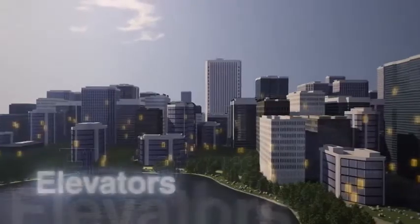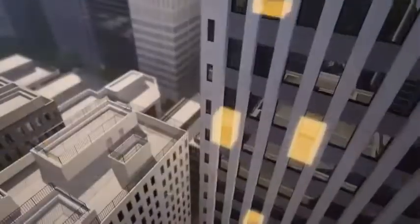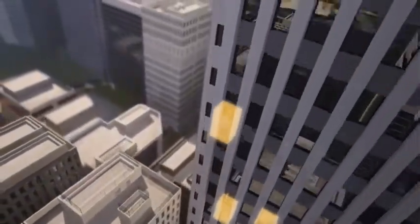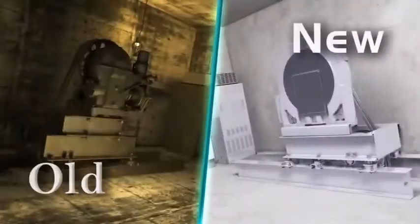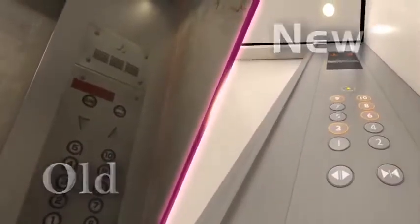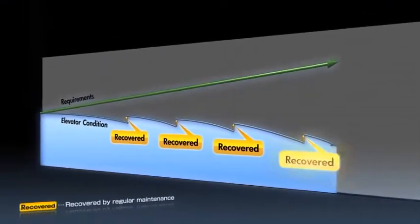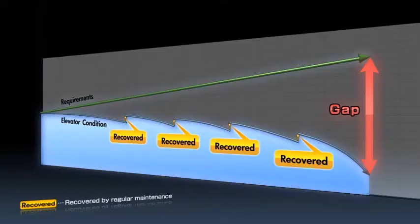In a building, the most important means of vertical transportation is the elevator. The social demands placed on elevators are growing each day, but it takes more than regular maintenance to fulfill the demands. To keep up with increasing requirements, elevators need to be refurbished just like the exterior walls and air conditioners of a building.